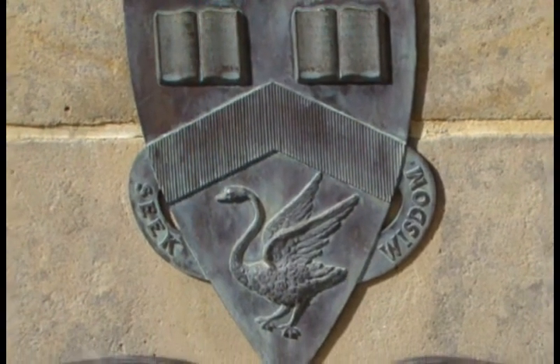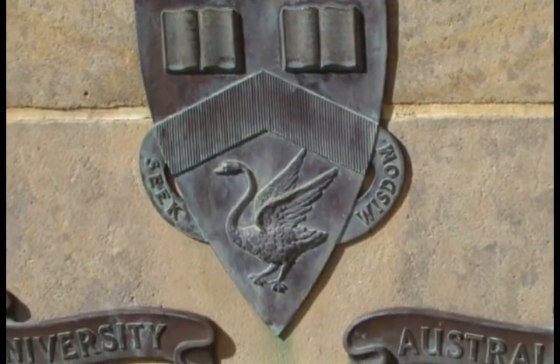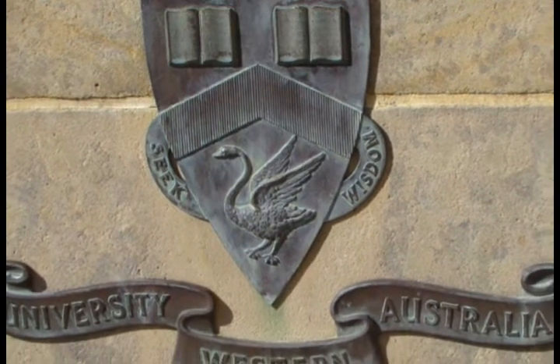It's West Australia's oldest university, but today it's only one of four, the others being Murdoch, Edith Cowan and Notre Dame.